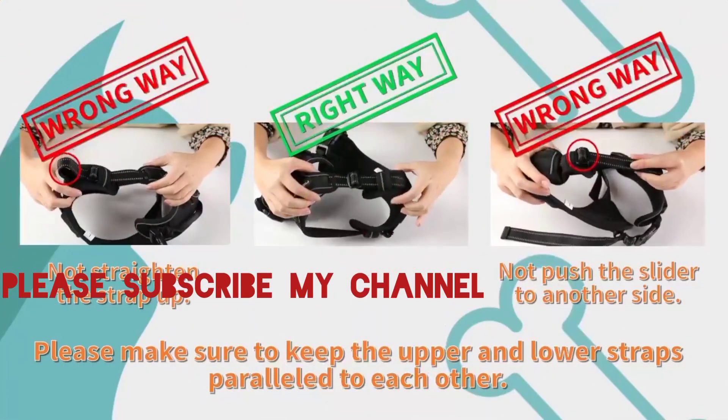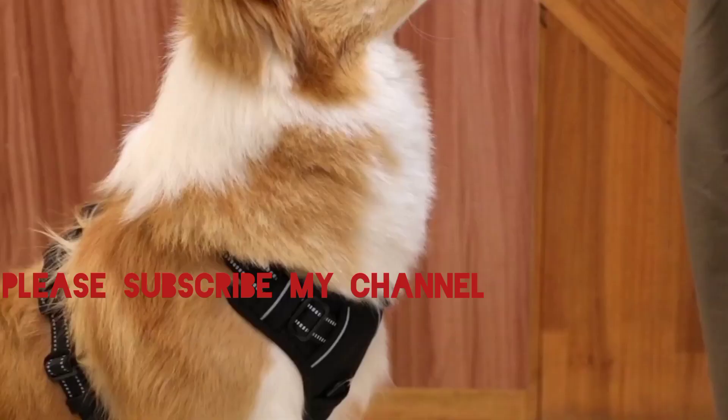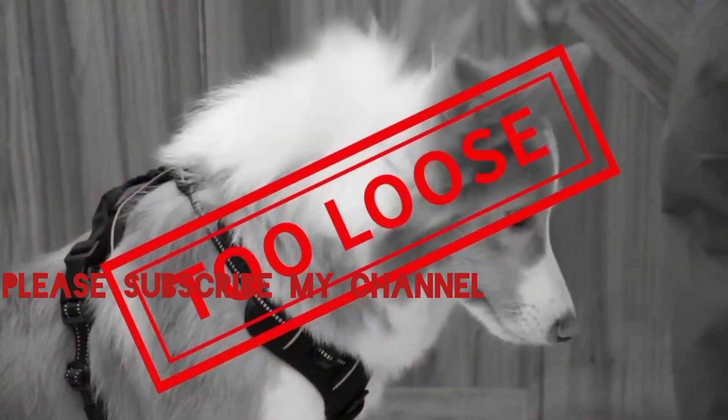Putting on and taking off the harness is a breeze, thanks to the easy-to-use buckles and adjustments. Spend less time struggling with complicated harnesses and more time enjoying quality moments with your four-legged companion.